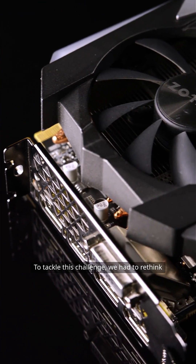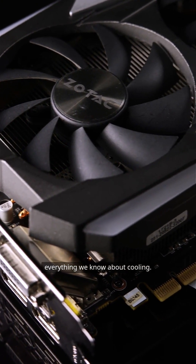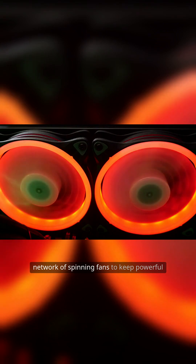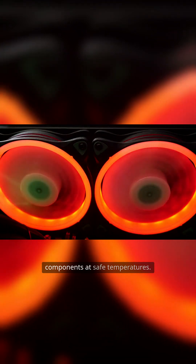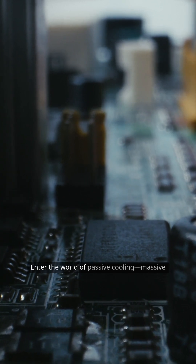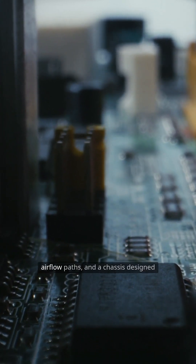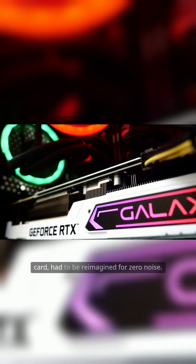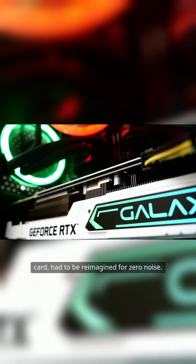To tackle this challenge, we had to rethink everything we know about cooling. Traditional gaming rigs rely on a network of spinning fans to keep powerful components at safe temperatures. But what if we replaced all that airflow with pure, silent efficiency? Enter the world of passive cooling — massive heat sinks, carefully engineered airflow paths, and a chassis designed to dissipate heat without making a sound. Every choice, from the power supply to the graphics card, had to be reimagined for zero noise.